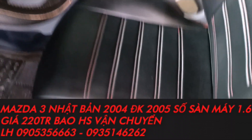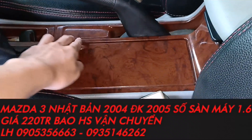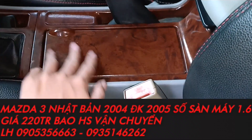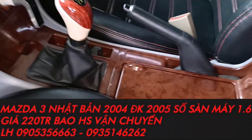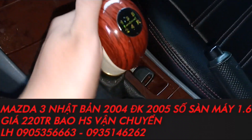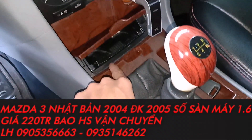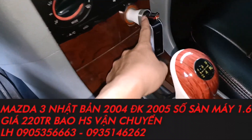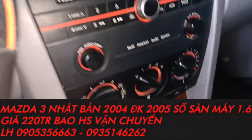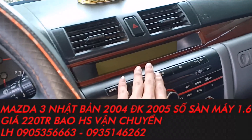Nội thất bên trong đây. Ghế được bọc da, rất là đẹp da và chỉ đỏ, nhìn rất là thể thao. Xe của anh trẻ trung nên rất là thể thao. Những cái phần trong đây được ốp nhựa vân gỗ. Củ số người ta đã thay củ số vân gỗ cho trùng màu với cái ốp gỗ này. Hộp để đồ, sạc điện thoại, điều hòa, âm thanh loa đài, đầu CD 6 đĩa đầy đủ theo xe.